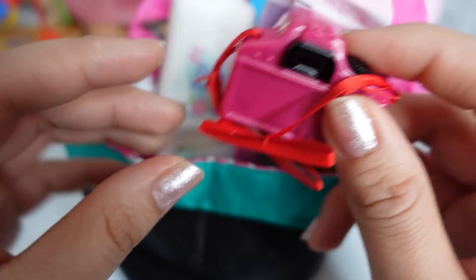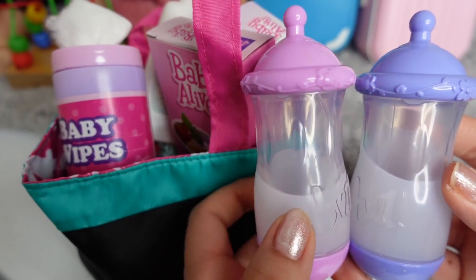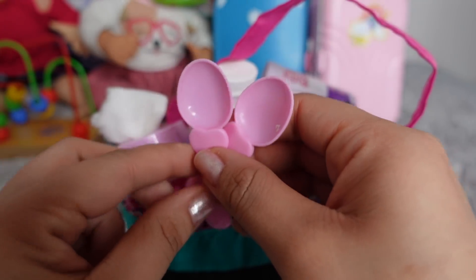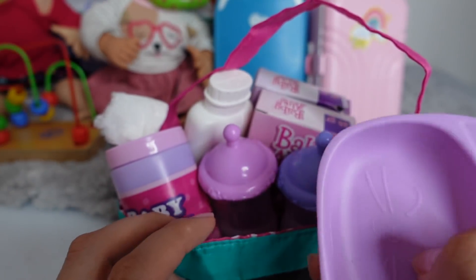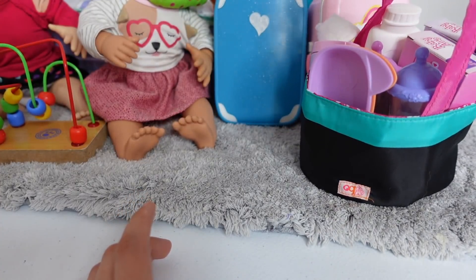I will also be packing them a camera. Baby wipes. Here I have the twins' bottles. Here I have two spoons and two bowls so we can make them their Baby Alive cereal. And this is everything we are going to pack for the twins.